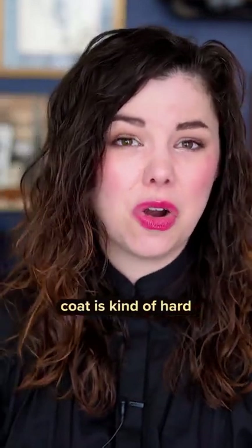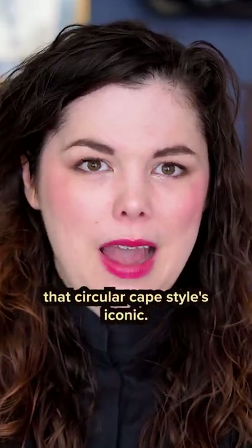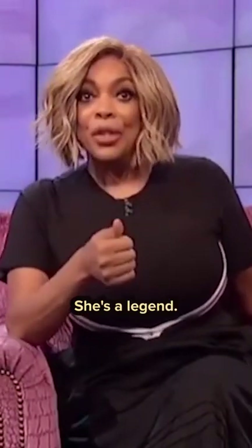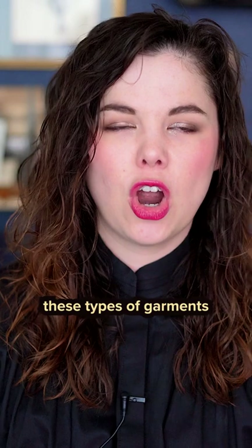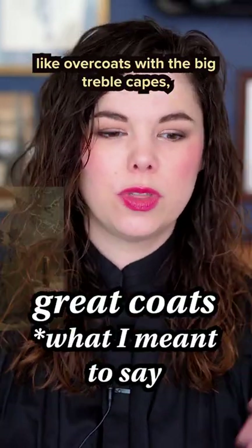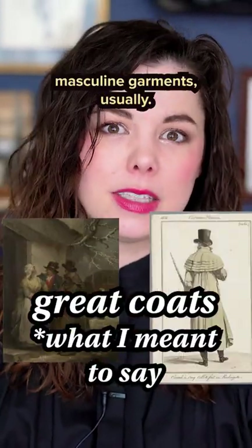The general cut of the coat is kind of hard to date. That circular cape style is iconic — she's an icon, she's a legend, and she is the moment. In the 18th century, these types of garments were usually called overcoats with the big treble clip capes — masculine garments usually.